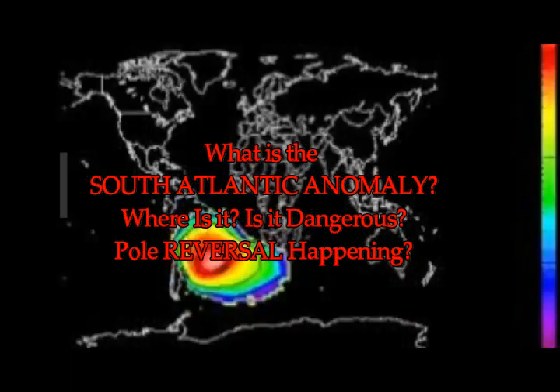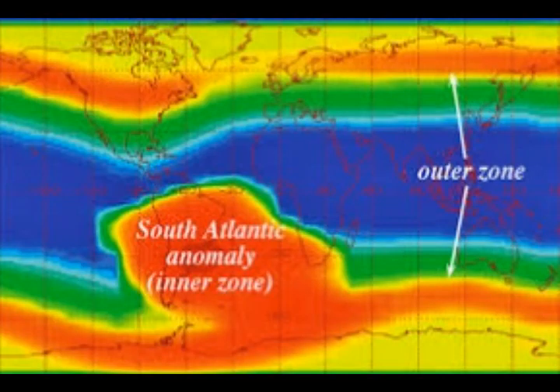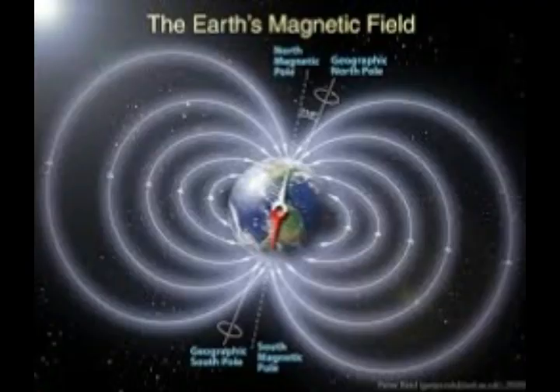The Van Allen radiation belt is a zone of energetic charged particles, most of which originate from the solar wind, that are captured by and held around the planet by that planet's magnetic field. Earth has two such belts, and sometimes others may be temporarily created. They come closest to the Earth's surface, dipping down to an altitude of 120 miles. This leads to an increased flux of energetic particles in this region and exposes orbiting satellites to higher than usual levels of radiation.